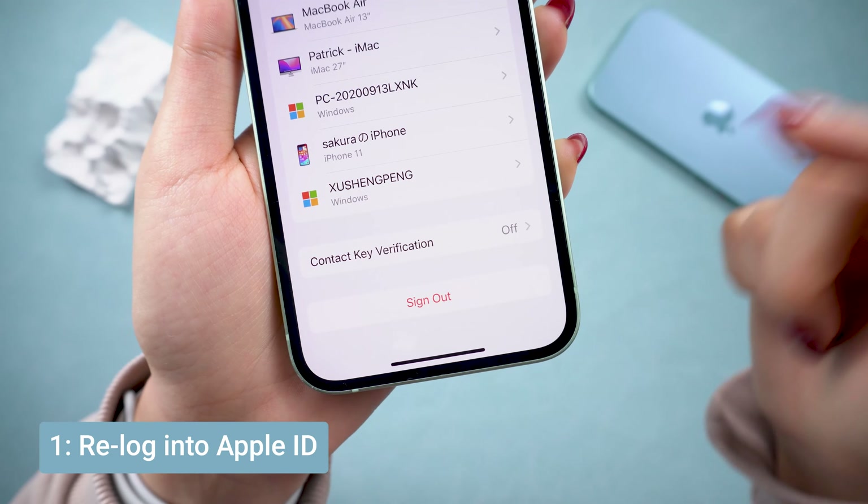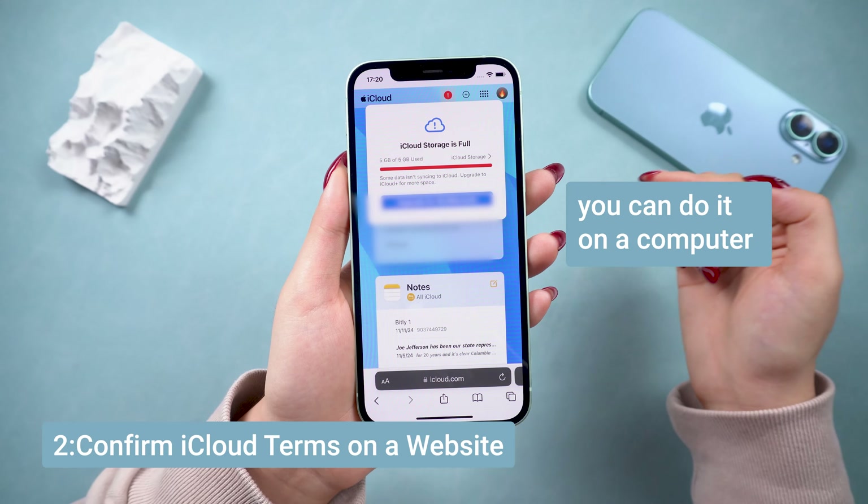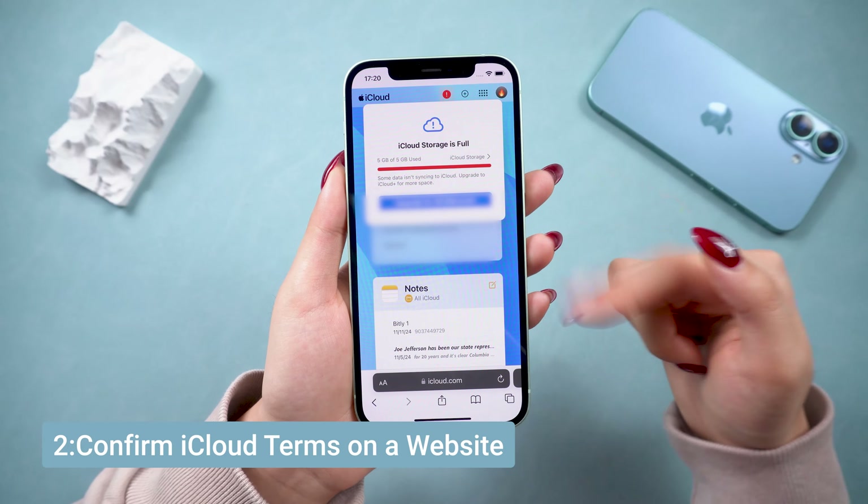If that doesn't work, head over to iCloud.com, log in, and sometimes you'll see the terms and conditions pop up there. Accept them, and you're good to go.